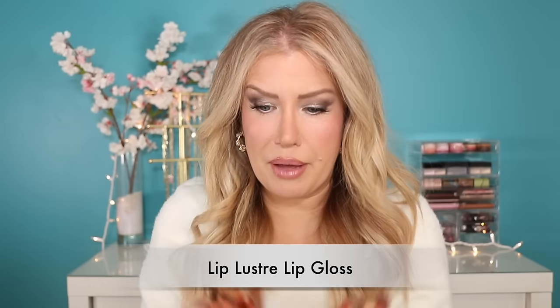Moving on to the products that I think you really don't need — the easy passes. First up are the glosses. I bought all six of them. They're very pretty colors; I'm wearing one right now over a Charlotte Tilbury lipstick. But they're nothing special at all. There are so many better glosses on the market with better colors and better value — I just don't think you should bother looking at these.